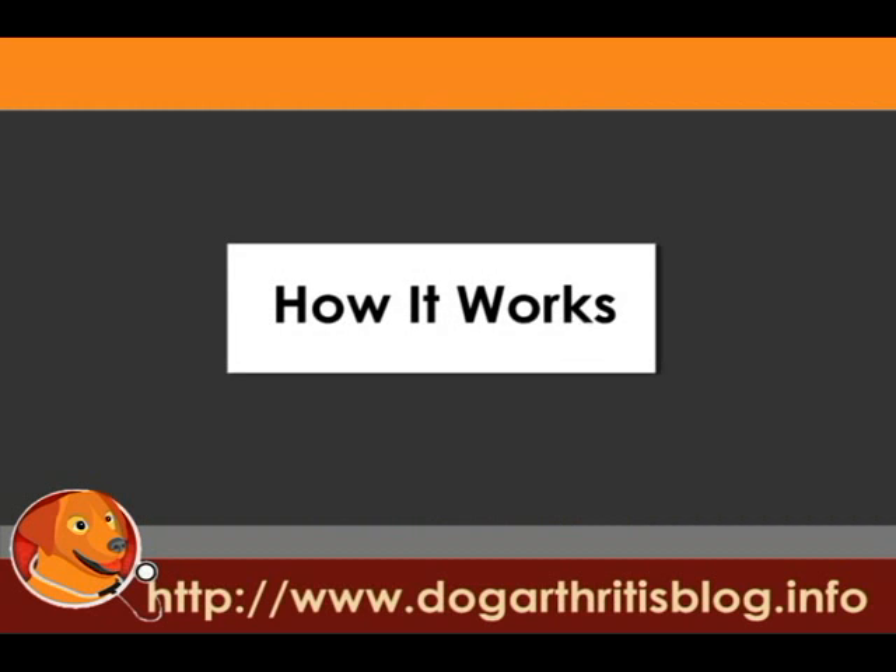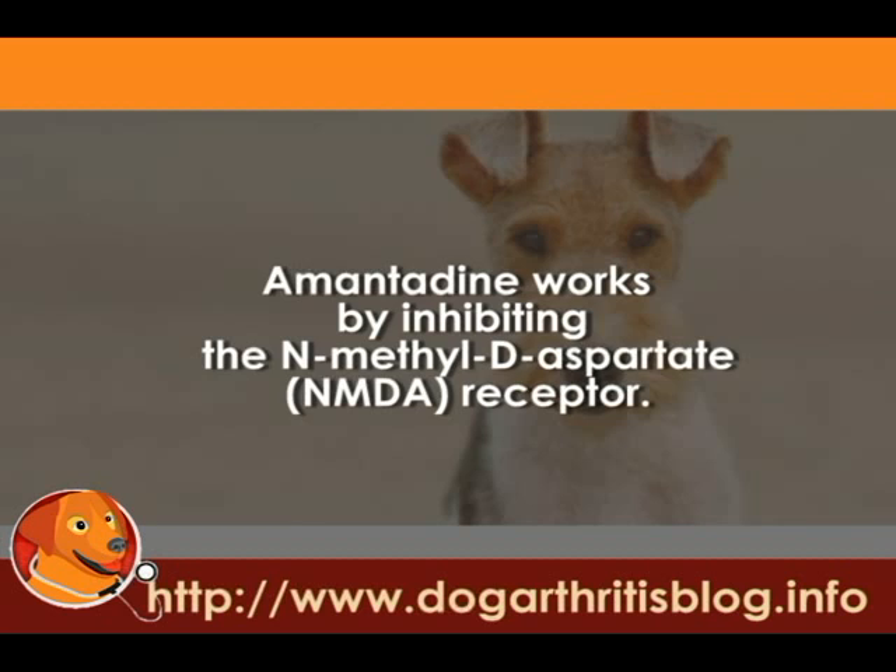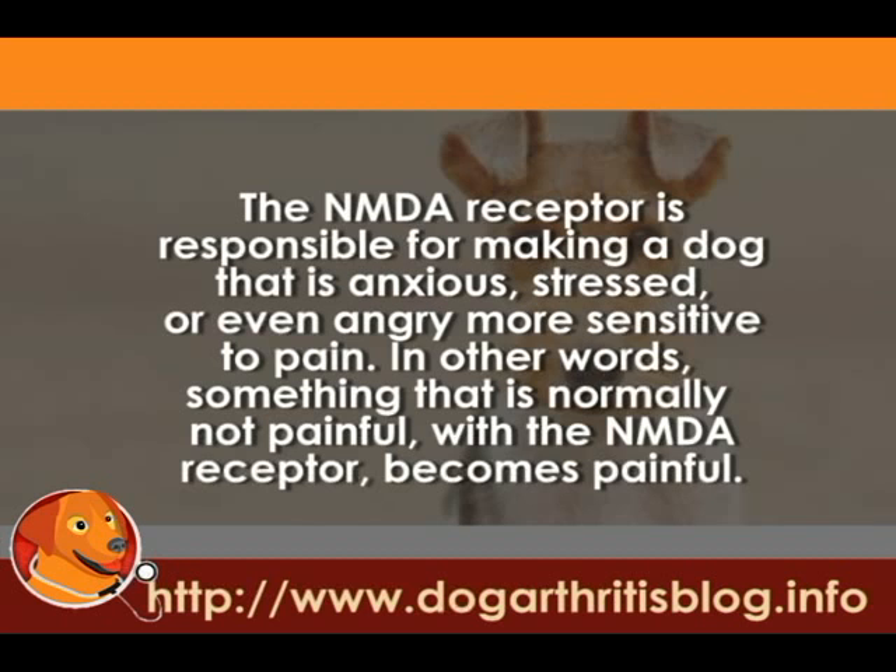How it works: Amantadine works by inhibiting the N-methyl-D-aspartate, or NMDA, receptor. The NMDA receptor is responsible for making a dog that is anxious, stressed, or even angry more sensitive to pain. In other words, with the NMDA receptor, something that is normally not painful becomes painful.